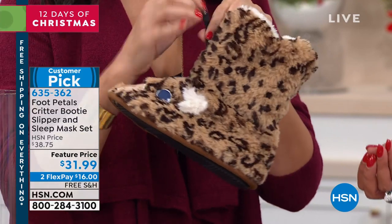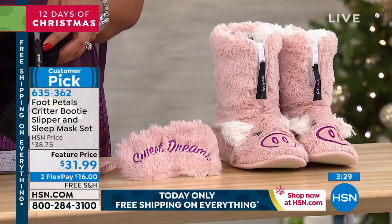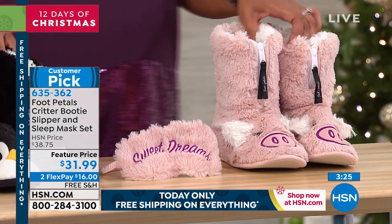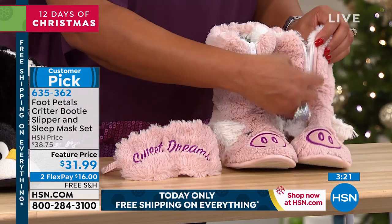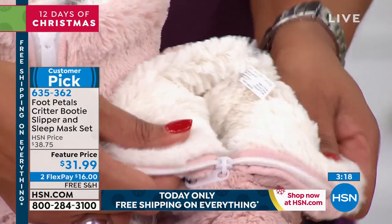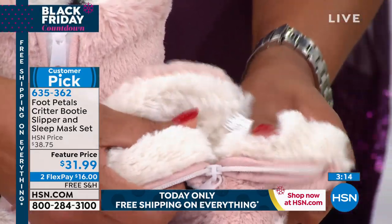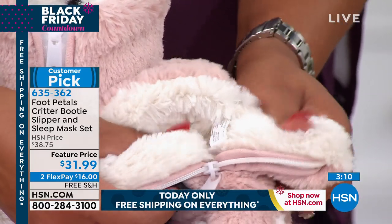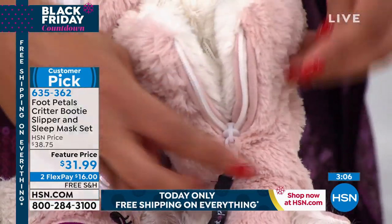We'd love to ship you something so cute and cozy, and at the same time there is foot support because of the shock absorption. I love these little piggies — you see how cute? I love the zipper. So easy to get in. You're getting this plush, cozy, so soft and cuddly — it just gives you peace at night, I feel like. $16 to get this home, two monthly payments. We're going to ship it to your door.